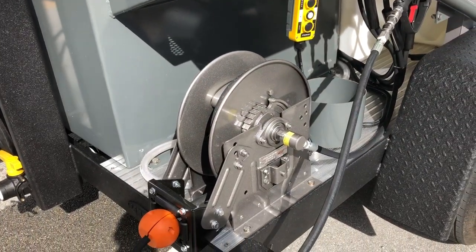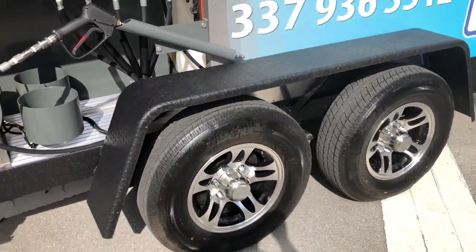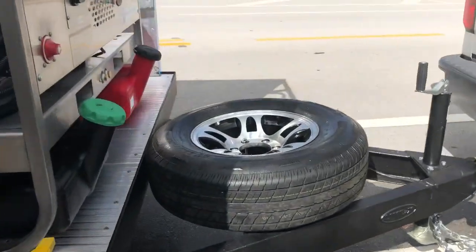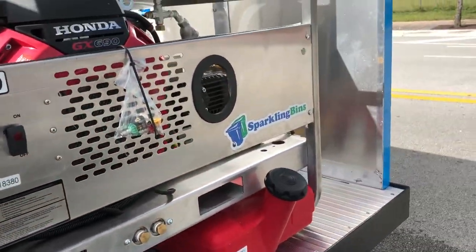25-foot penny retractable hose — really clean the outside of the bin. Manifold all on the passenger side, not the street side. Aluminum rims. Our frames are sprayed with Linex. Aluminum planks — we do not use wood planks. So everything on this trailer is made of stainless steel or aluminum.